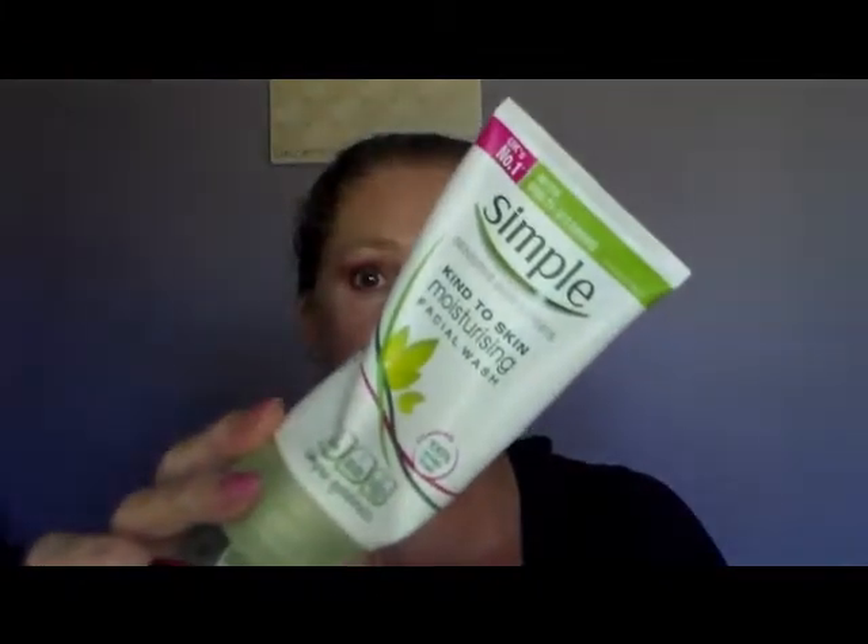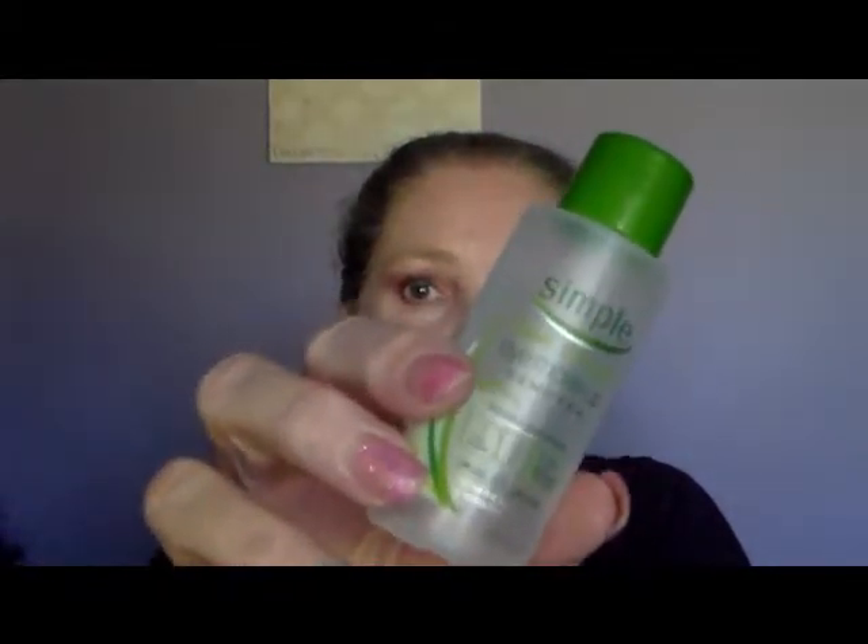I've been using the Simple brand, which I find to be, as it says, kind to skin. It's a moisturizing facial wash — lovely, foaming, 100% soap free, has multivitamins, and it is the UK's number one. It is also cruelty free and very reasonably priced.